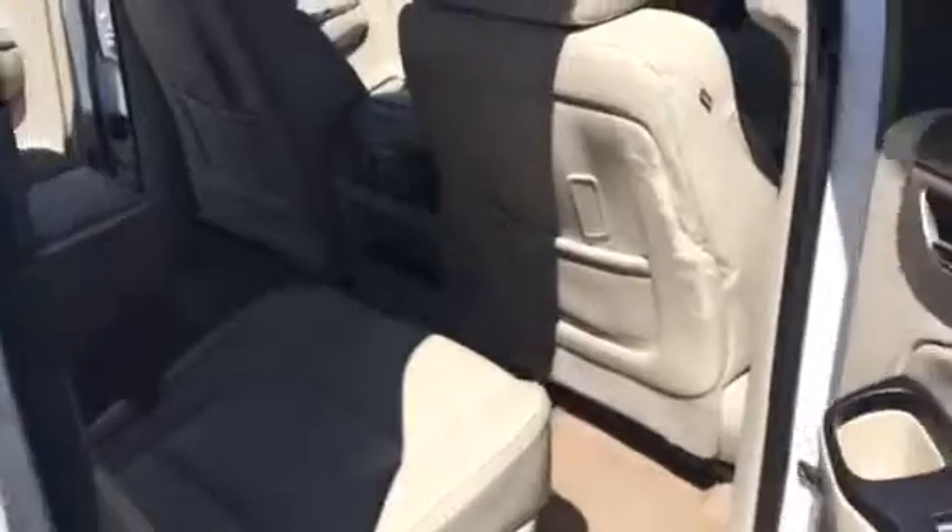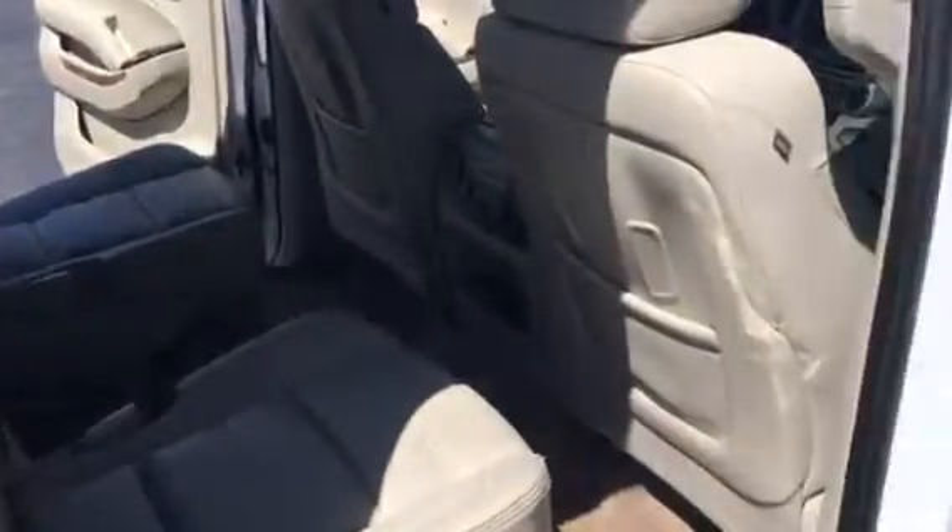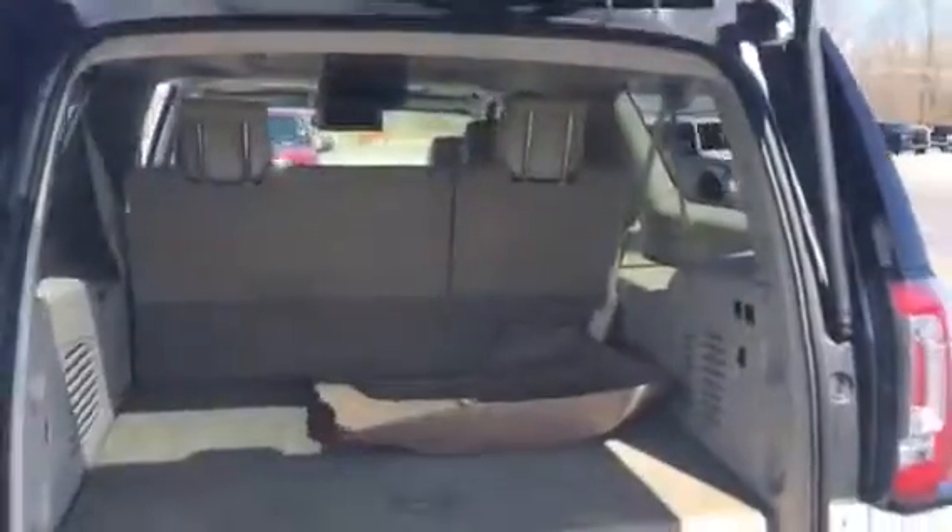Moonroof, dual DVD players, captain's chairs in the second row, WeatherTech floor liners. Again just super, super nice. Well maintained — all the service records.